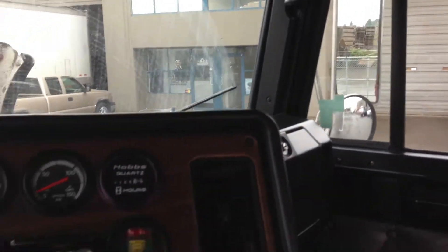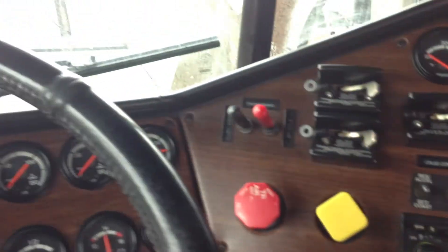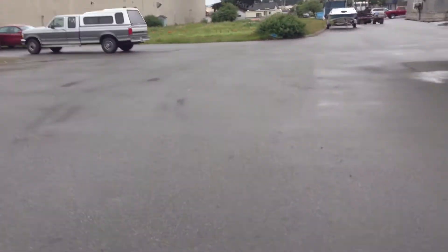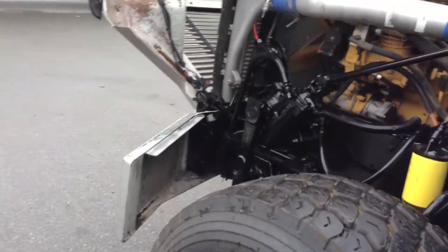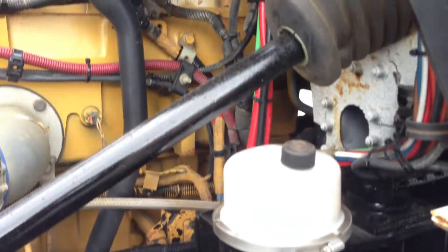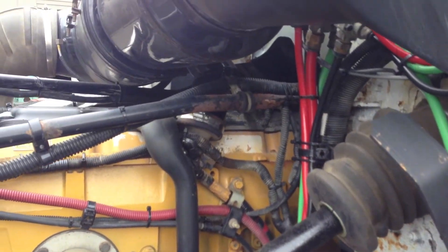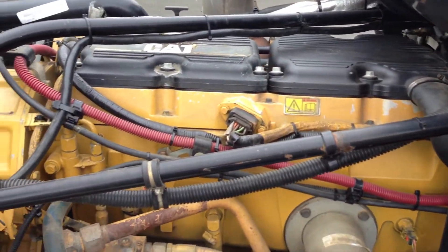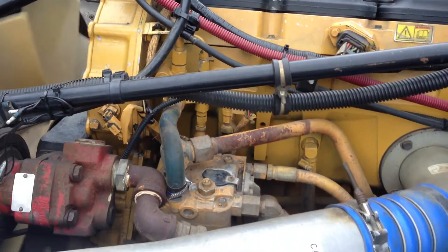I just started up the engine and we'll take a look under the hood.